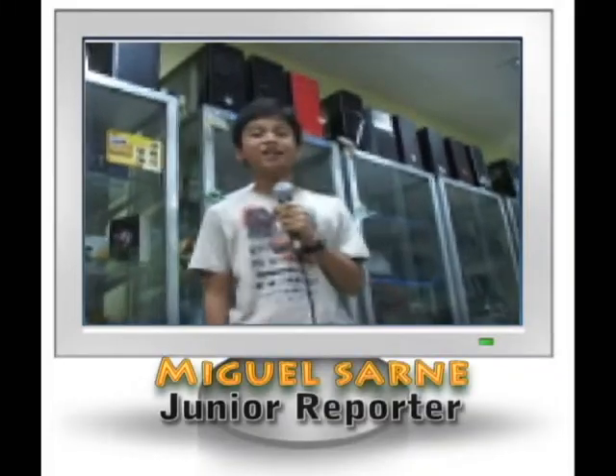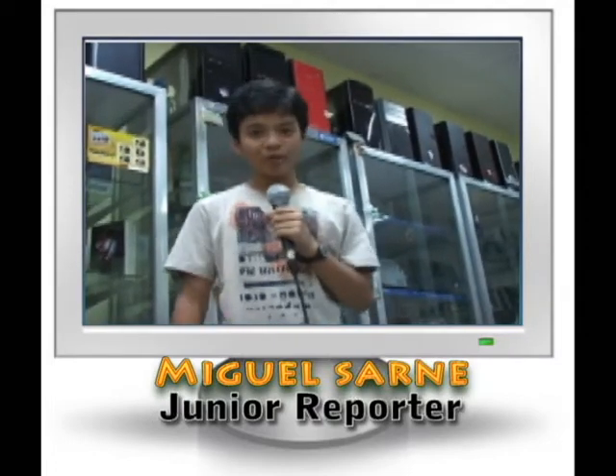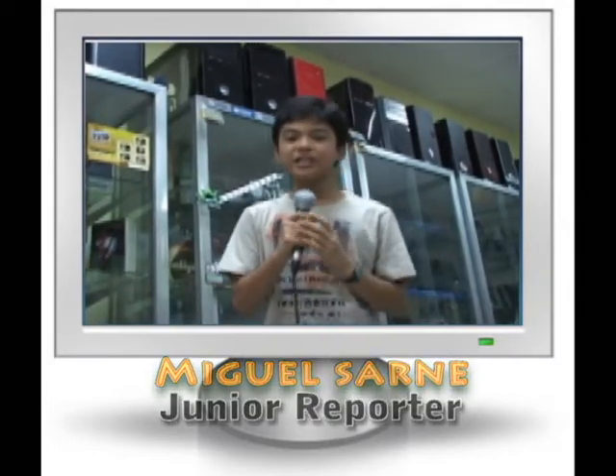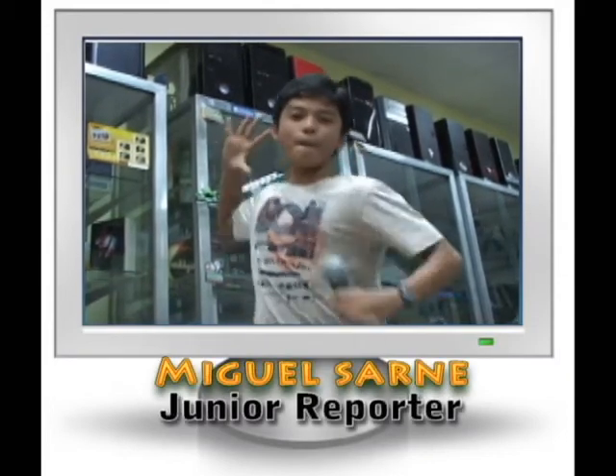So there you have it! Maybe next time I will teach you how to assemble your own computer — first, I gotta learn how to do that. This is Miguel Sarnes, staying connected only here in Newswatch Junior Edition. What is new?